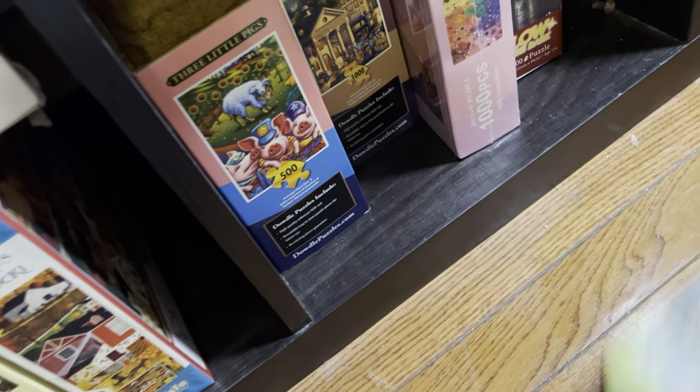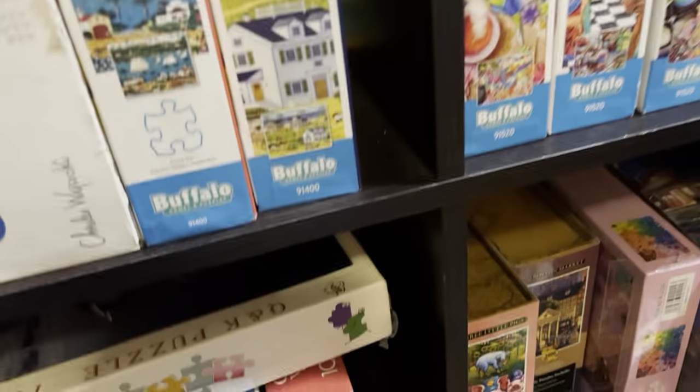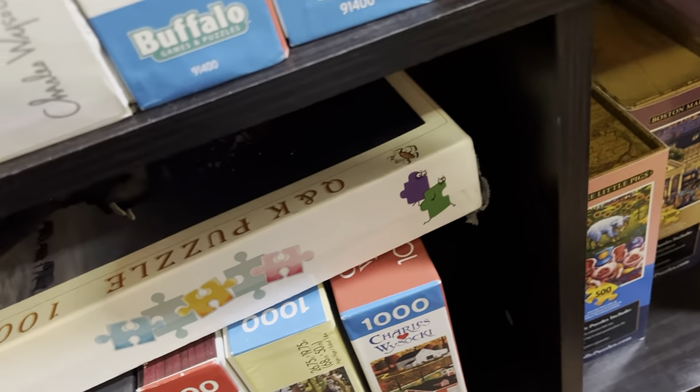Then I have two glow-in-the-dark puzzles — one of which I've done, which did glow in the dark, and then I have this one which I have not yet done. And remember, I have a glow-in-the-dark Bits and Pieces puzzle up there that I think I showed you earlier. That takes care of that shelf. One more shelf — and these are my Amy Stewart puzzles.